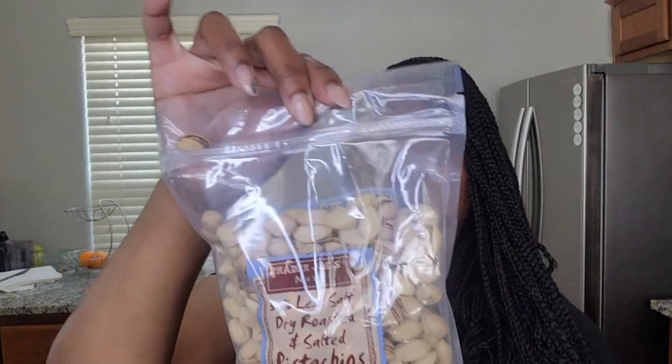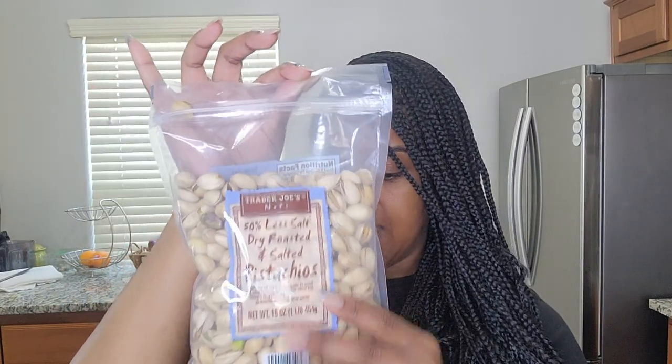I also picked up some albacore tuna in a can — this one has no added salt and it's wild-caught. I only eat wild-caught fish; I don't do farm-raised. I also picked up some organic maple syrup — I use this for pancakes every now and then, and also to sweeten a little dessert I make. I picked up some pistachios that are just dry-roasted with light salt and no oil, which I prefer because a lot of nuts are cooked in oils that aren't the best.